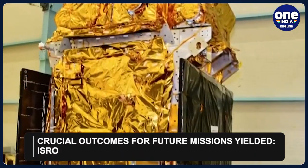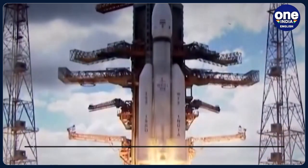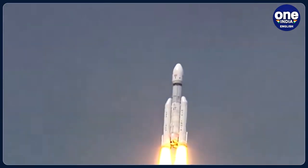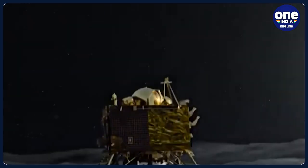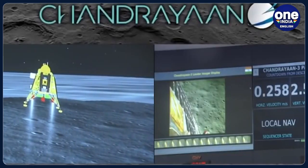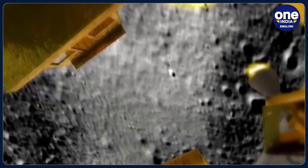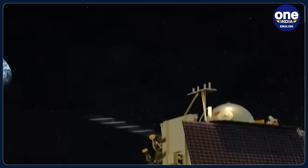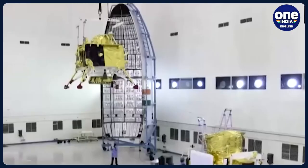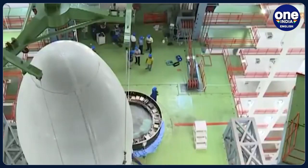ISRO has highlighted that the return maneuvers carried out on the PM have yielded crucial outcomes for future missions. These include planning and executing trajectories and maneuvers for returning from the Moon to Earth, developing a software module for such maneuvers, planning and executing gravity-assisted flybys, and ensuring the controlled end-of-life disposal of the PM without creating debris. This successful experiment marks a significant leap for ISRO in advancing space exploration capabilities and setting the stage for even more ambitious lunar missions in the future.